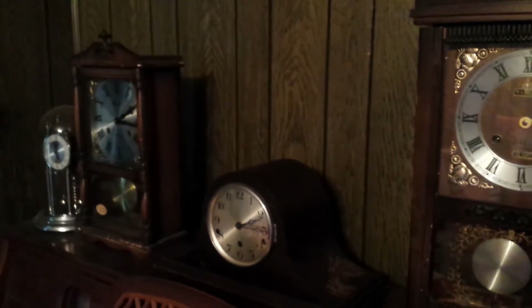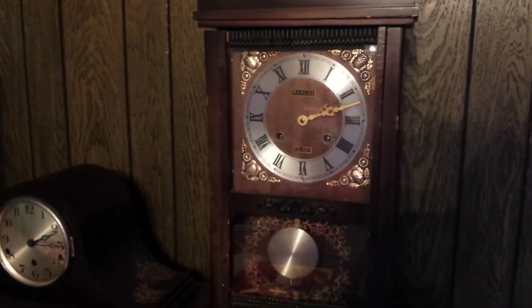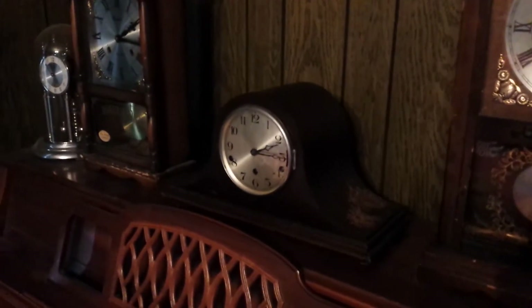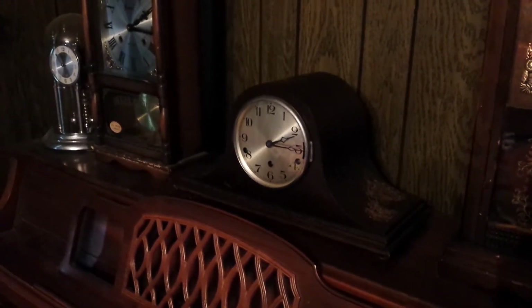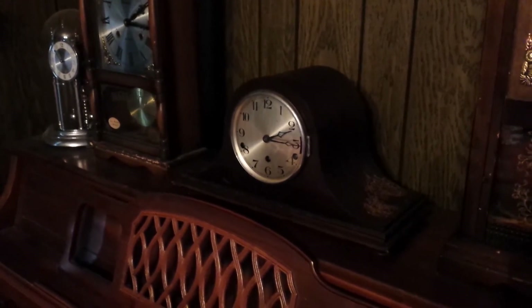Over here we have 4 clocks in total. This is the 31-day clock, and this is the Centurion 35-day clock. This right here is also about to go off. This is an Ergos Manto clock — it's a triple chime. You can see it's not really in good condition. I have it set on Whittington.